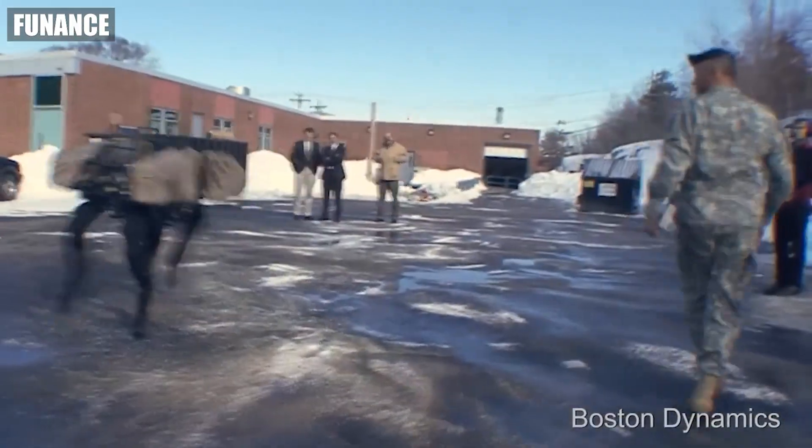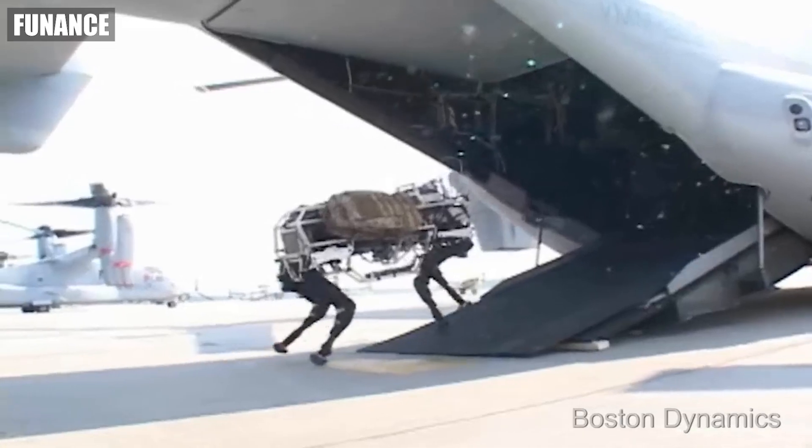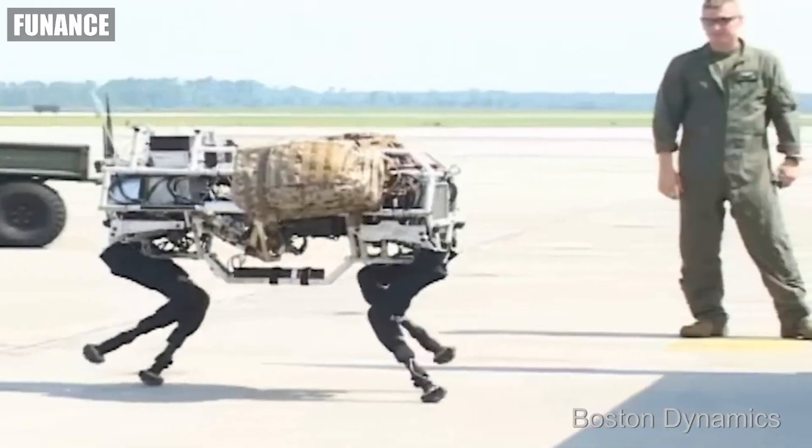These were the top five most advanced military robots in the world. Hope you liked the video — don't forget to subscribe for more. Bye bye!